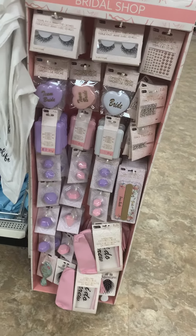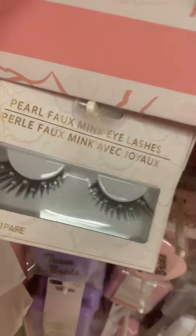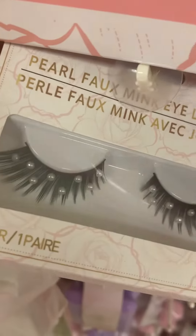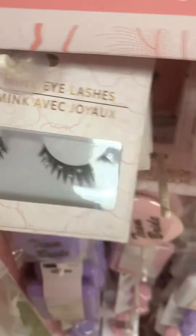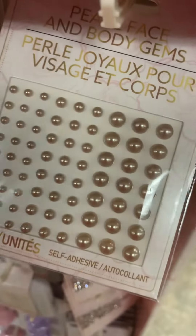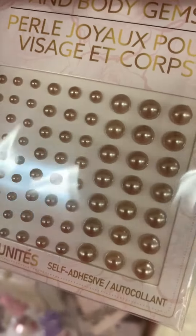You guys, check out this little bridal shop section at the Dollar Tree. They got them hooked on there. They got these little lashes with the pearls on them. They have these little body jewels, little pearls. These are like kind of brownish.